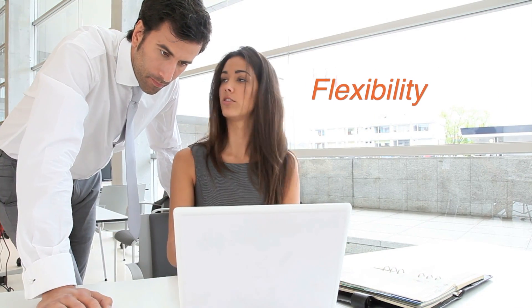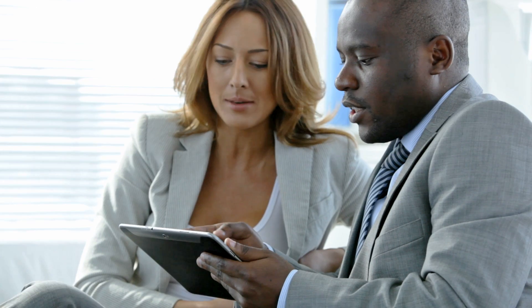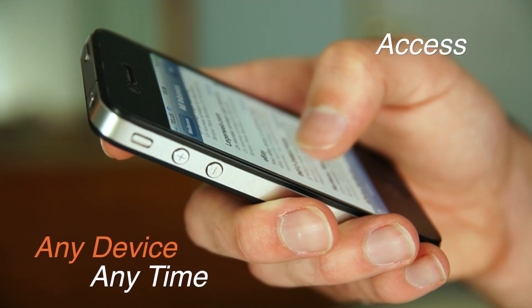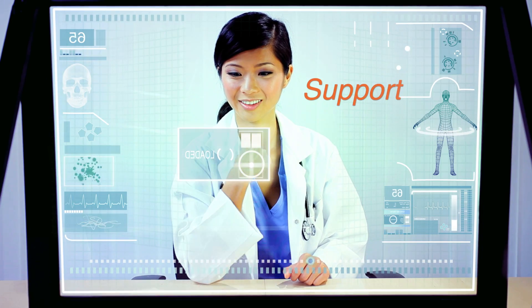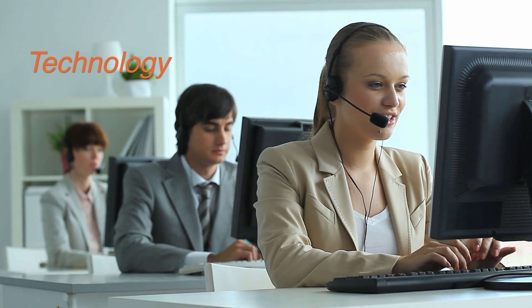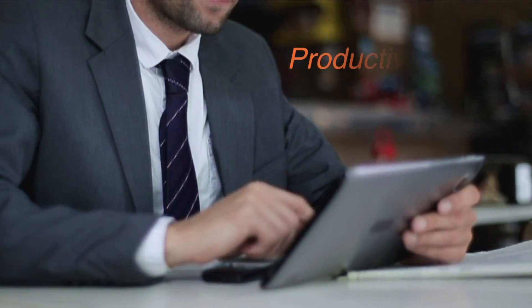Flexibility to bring together a combination of business critical resources, having them organized in a simple way so that they can be accessed through any device at any time. Proper support from a provider that understands their business and has the expertise to deliver the technology maximizing productivity.